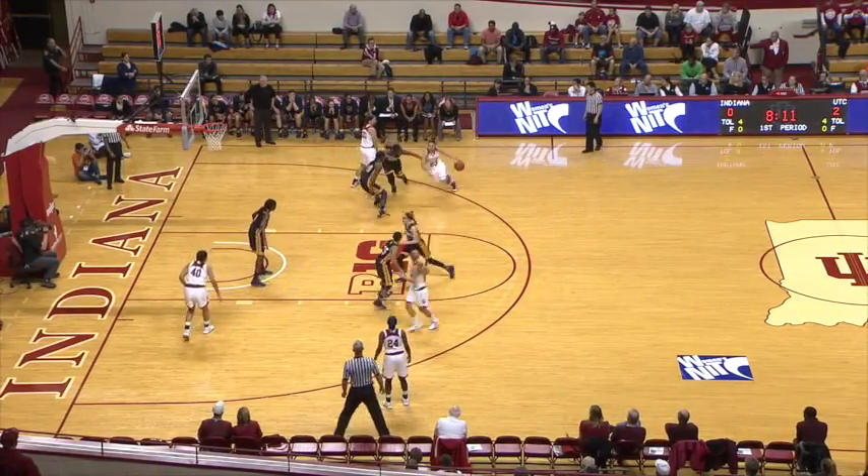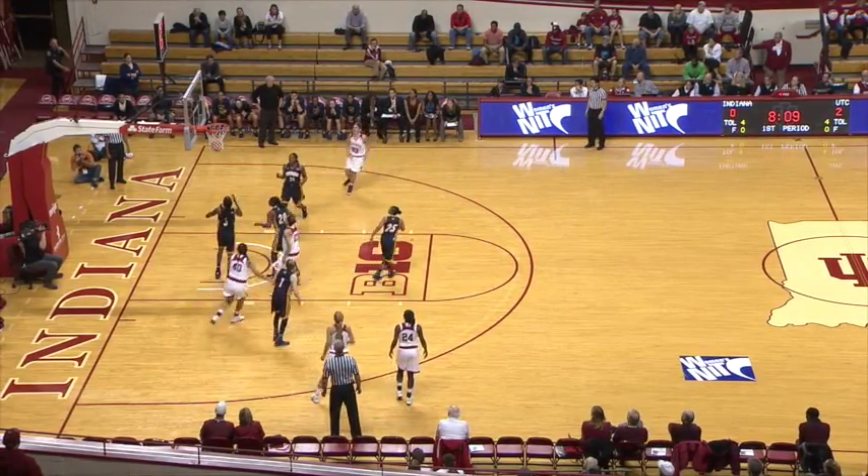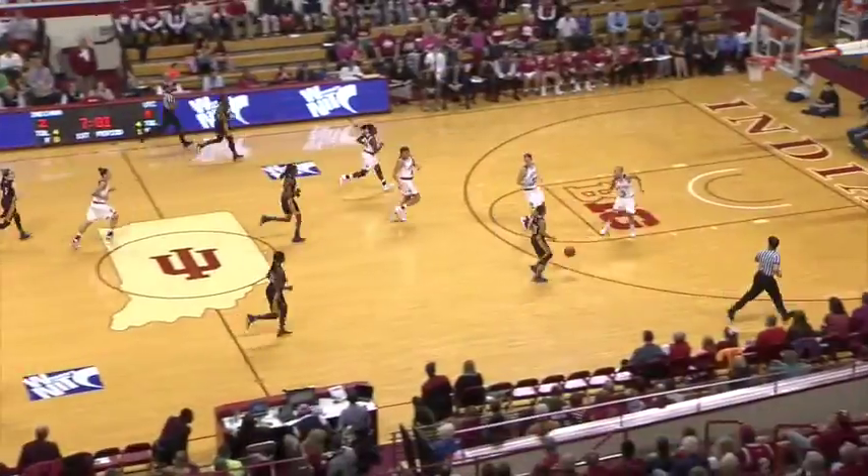Gassian right wing, screen coming left from Cahill. Gassian into the paint, little floater — she's up and good. Try and push things up for Shelton.